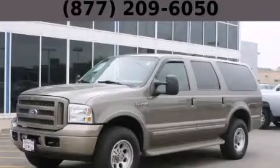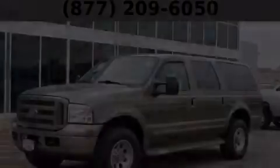This is a 2005 Ford Excursion, a big SUV for big fun.